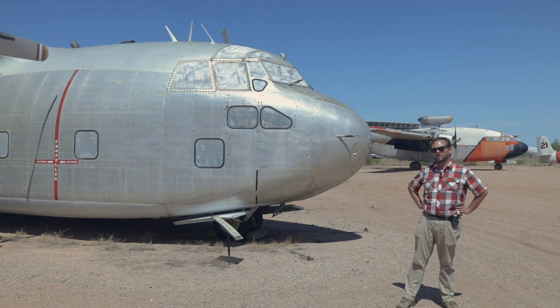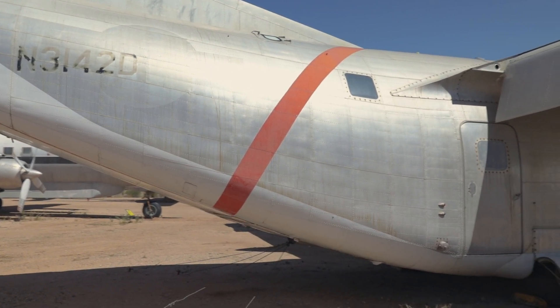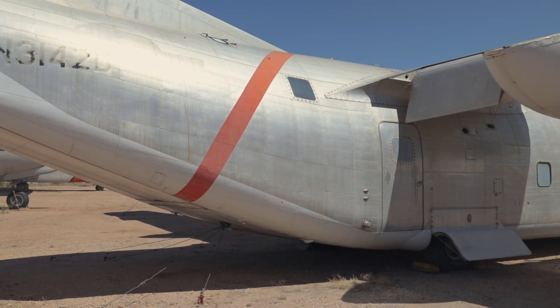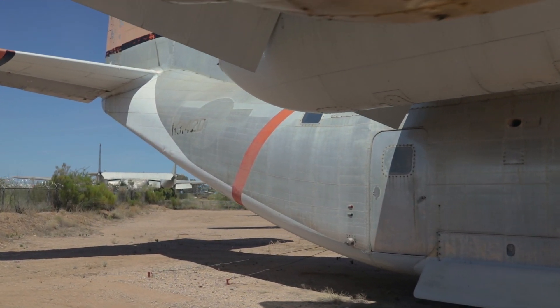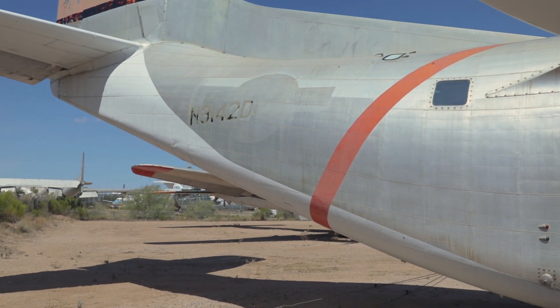Here is a Fairchild C-123K Provider. It's another 1950s, 60s, and Vietnam-era transport plane that was modified into an aerial tanker. You can see, unlike the DC-7, you don't see the slurry tank protruding from the bottom of the aircraft. This aircraft had a big enough and wide enough fuselage that the slurry was all contained within the fuselage.